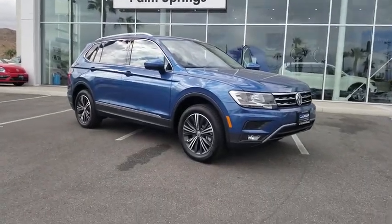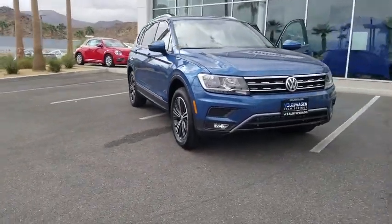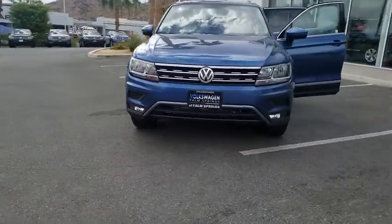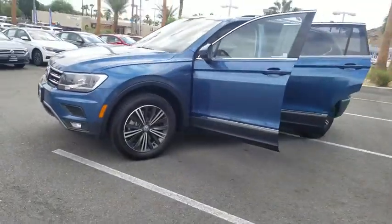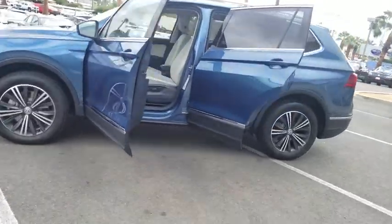2018 Volkswagen Tiguan. With Volkswagen Tiguan, it's good to be turbo. Turbo with class. This vehicle has less than 100 miles. Here are some of this vehicle's great options.